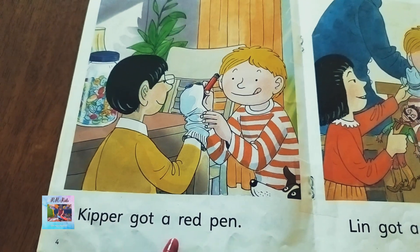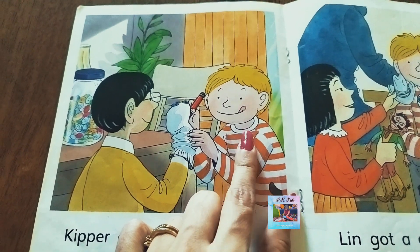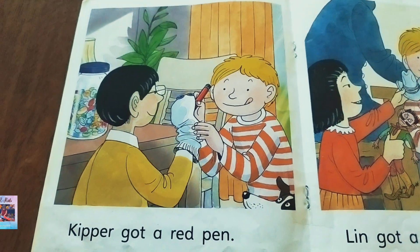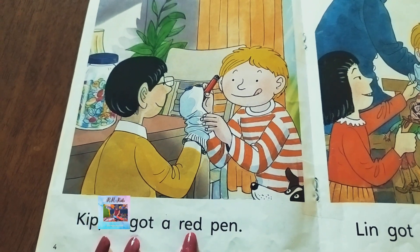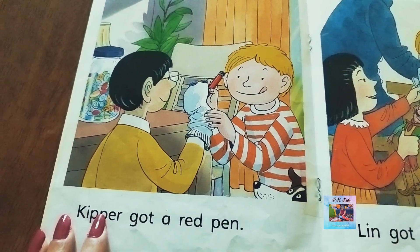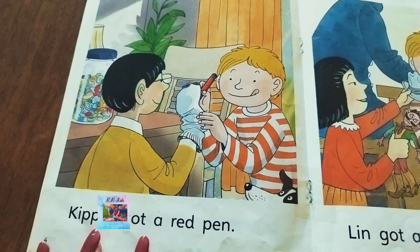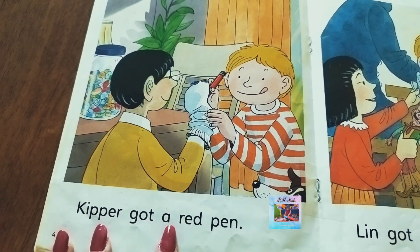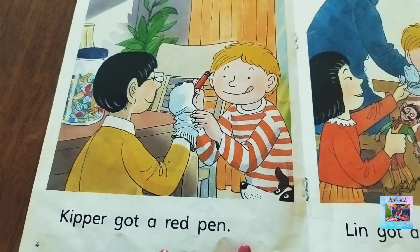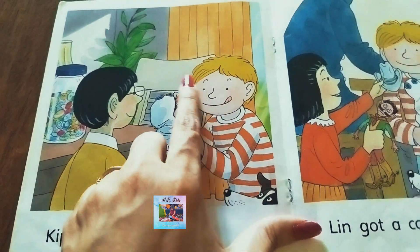'Keeper got a red pen.' His name is Keeper. Can you see the phonics word 'red'? Keeper — k-ee-per — got a red pen. Full stop. 'Keeper got a red pen.'